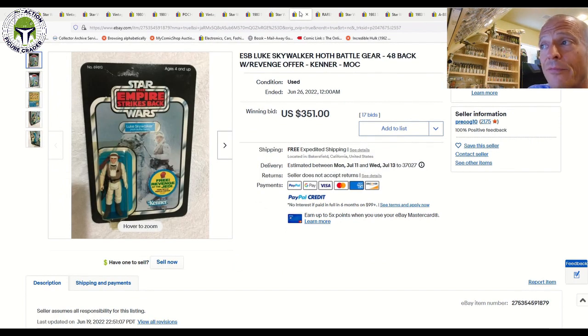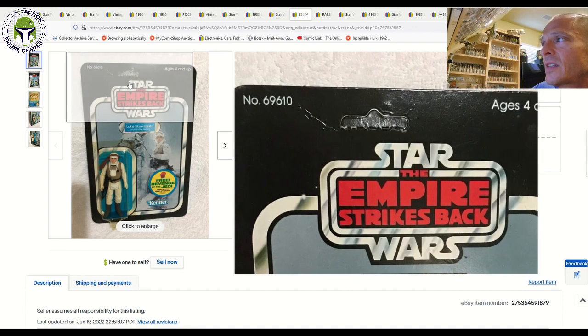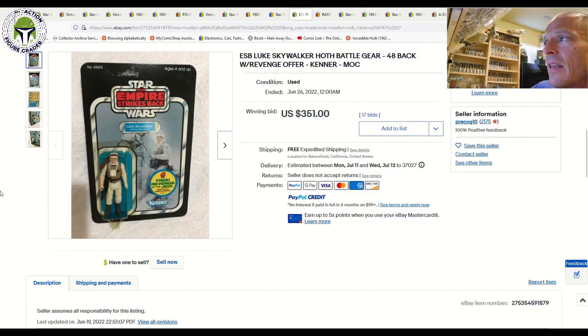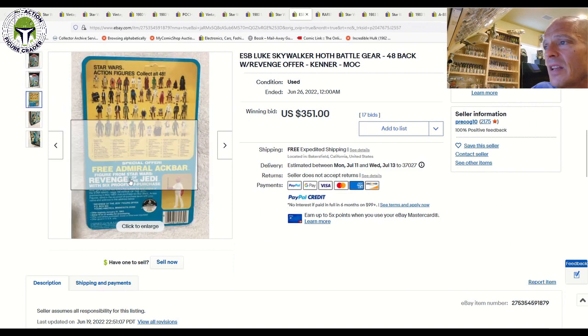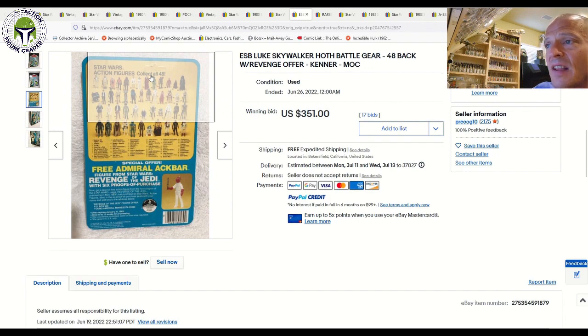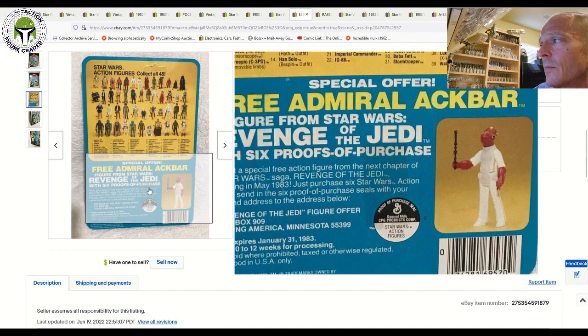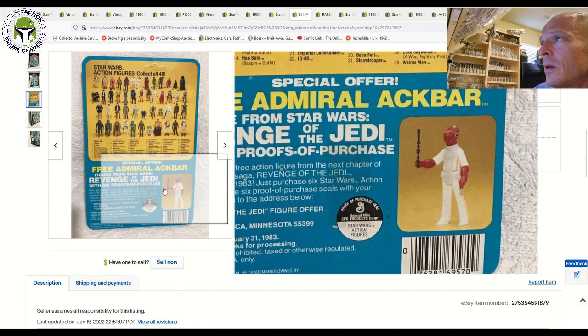A few 48-back C items with the free Revenge of the Jedi offer sticker sold as well. This Luke Skywalker — I'd like to get this one in a clear blister to go with my 45-back and my yellow blister 47-back, but the timing hasn't worked out. This one had a little bit of crease up top, the hang tab is still there, and a slightly yellow blister. It sold for $351 — a pretty great price for probably a 75 or 75 plus condition, though you might get an 80 depending on the grader. There was a little discoloration on the back near the Admiral Ackbar photo.